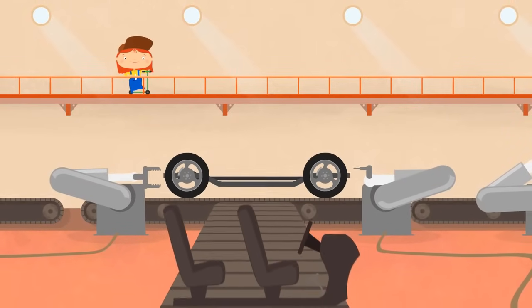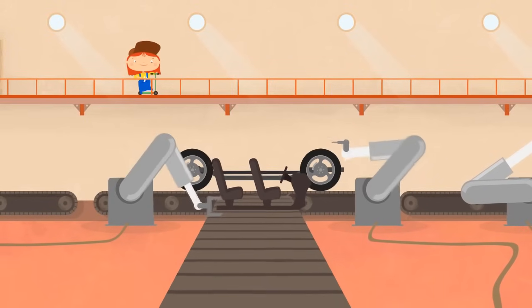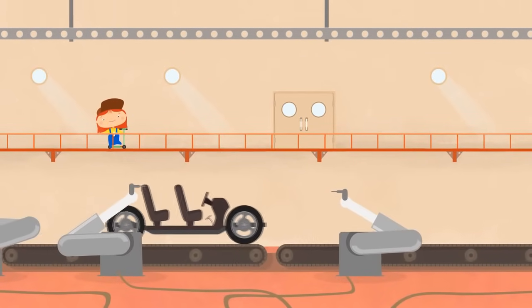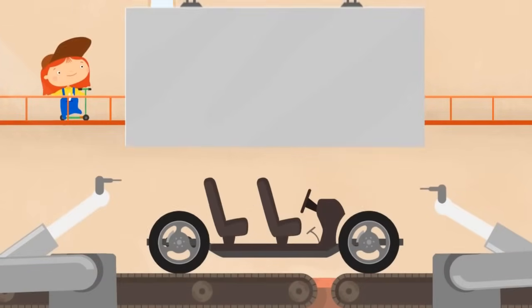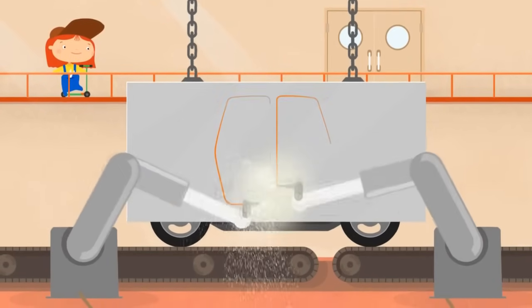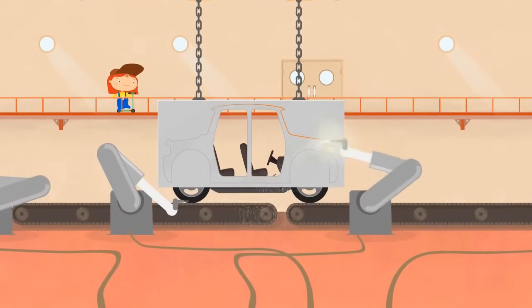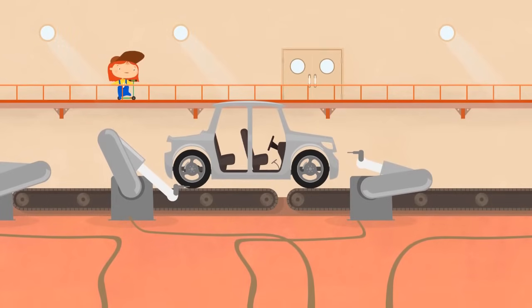Let's install the passenger compartment. A body. Look! Clever robots are cutting it out right here. All done. Let's go on.